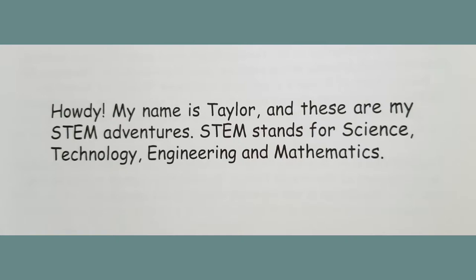Howdy! My name is Taylor and these are my STEM adventures. STEM stands for — let's make sure we got them all correct — Science, Technology, Engineering, and Mathematics. High five, we got four out of four! My parents are both in the US Army working as STEM officers.